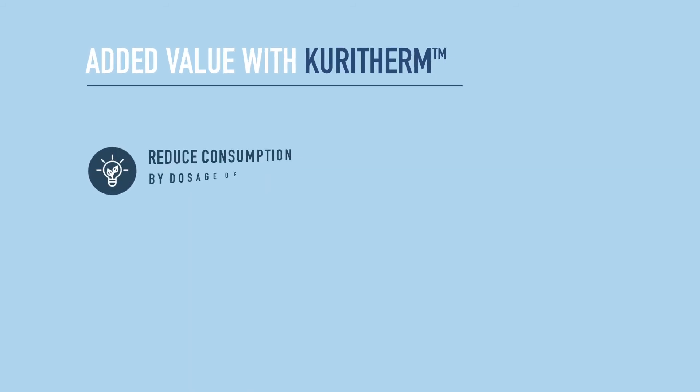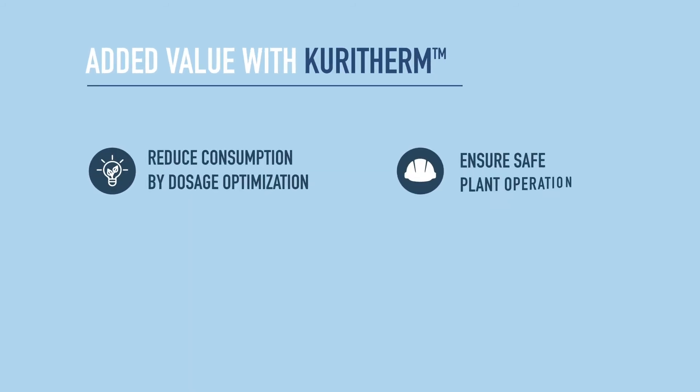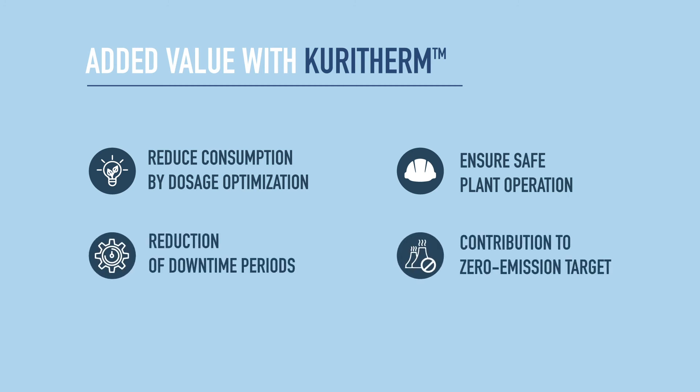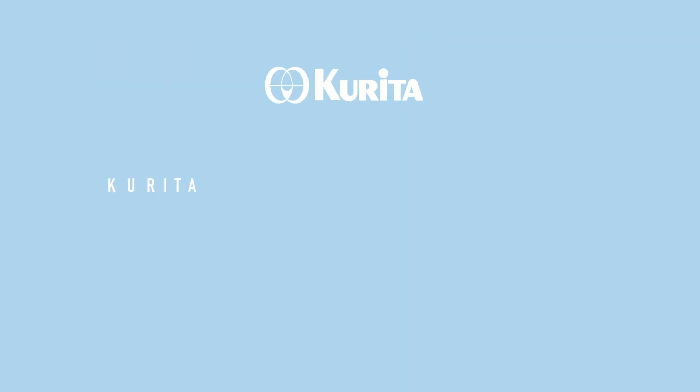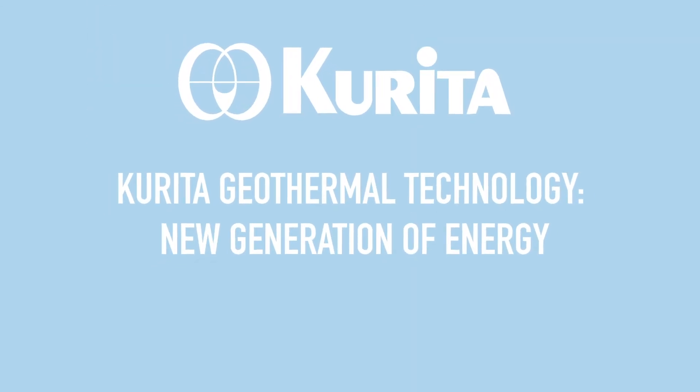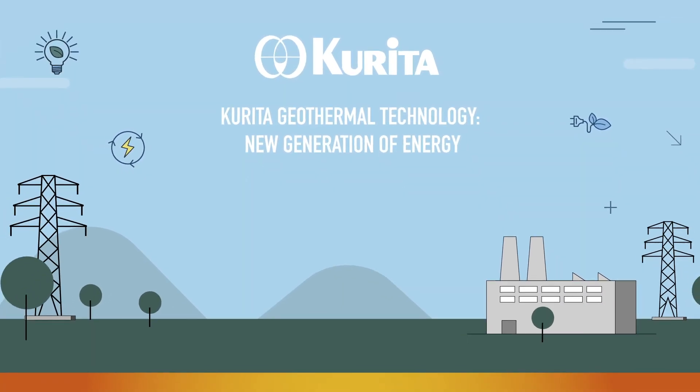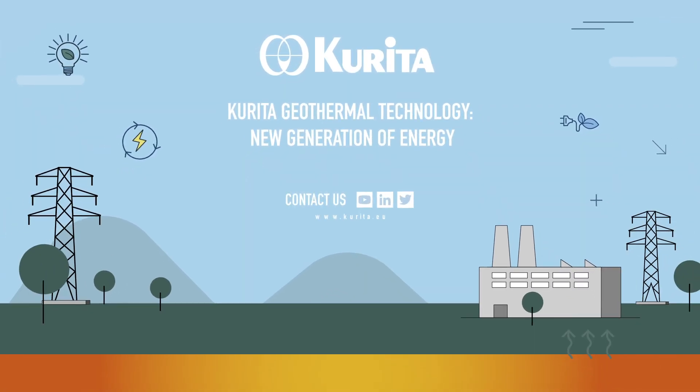Our clients reduce consumption, ensure safe operations, and reduce downtimes with overall contribution to the zero emission target. Curiterm Geothermal Technology aims to support the new generation of energy. Our qualified experts will be glad to advise you. Contact us for further details.